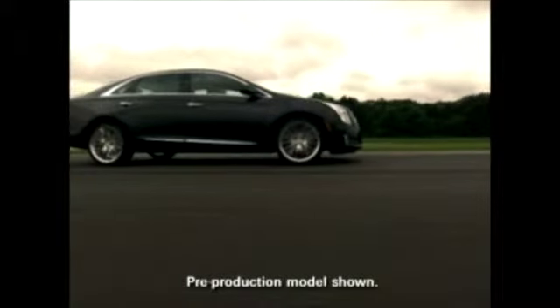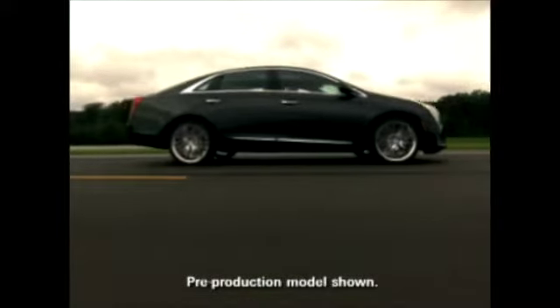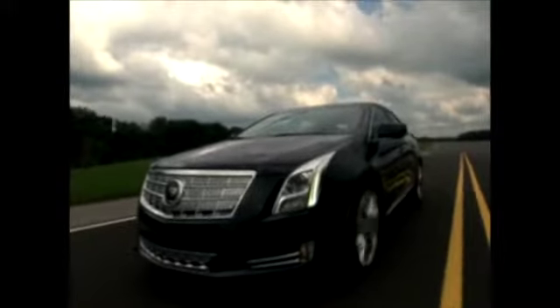One of the XTS key messages is the word smooth. In the language of vehicle performance, that translates to a smooth, confident delivery of power. XTS buyers also desire purposeful technology. They aren't interested in power for power's sake — they want usable power and fuel-efficient power, and that's what XTS delivers.